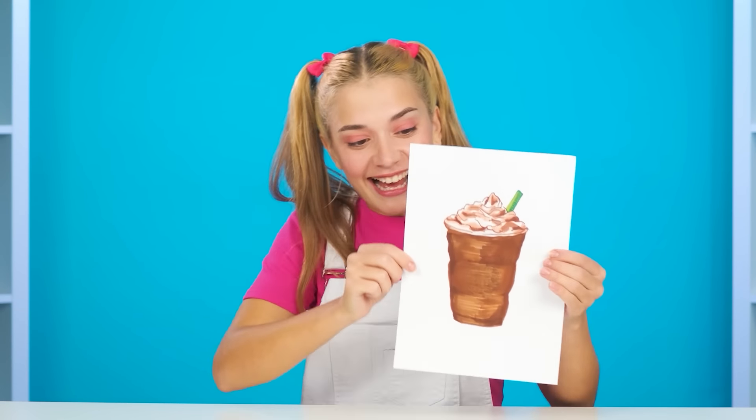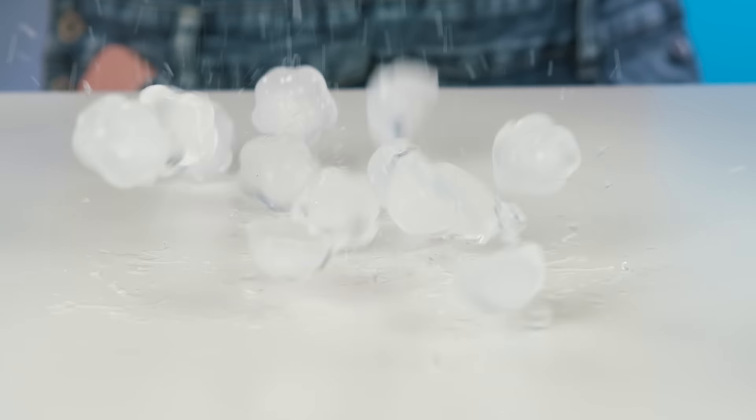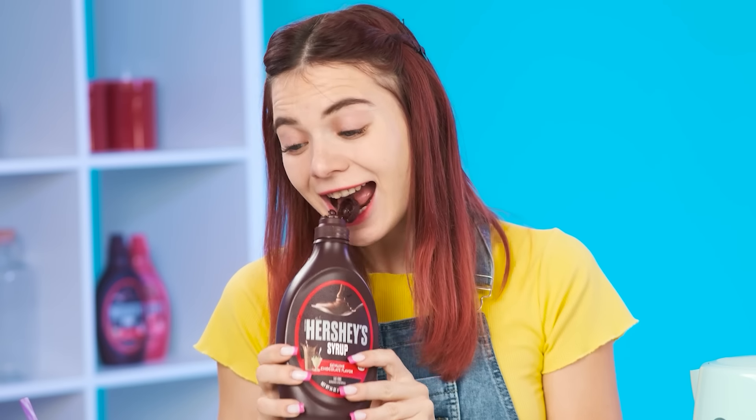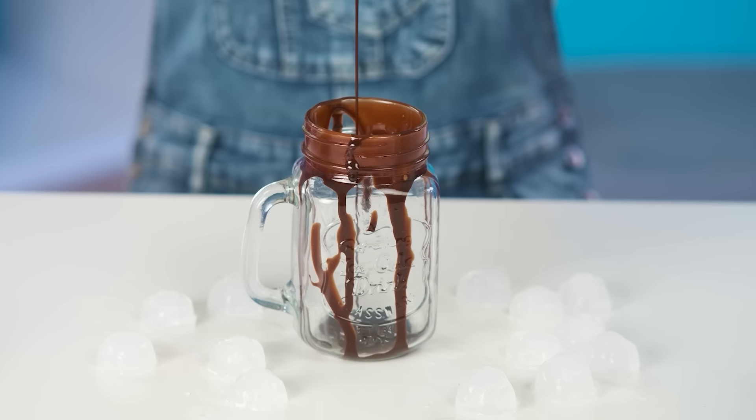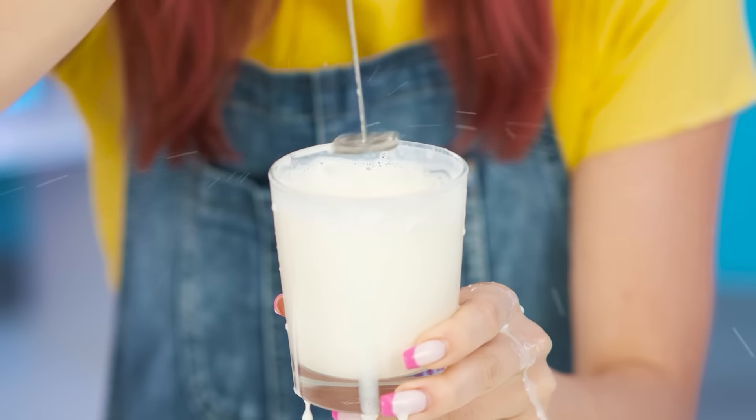The granddaughter wants something delicious again. She wants to drink a chocolate cocktail for dessert. This is my favorite recipe. We'll need some ice cubes. I'll pour more chocolate sauce into the jar — Starbucks milk chocolate to the brim. And I'll create some milk foam with a hand mixer. Sorry, grandma, you got too close.